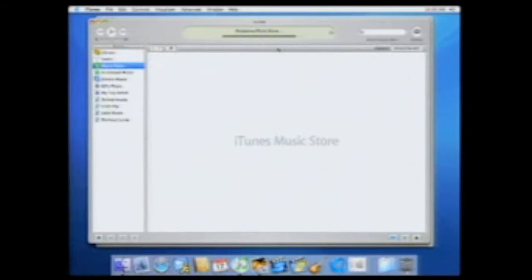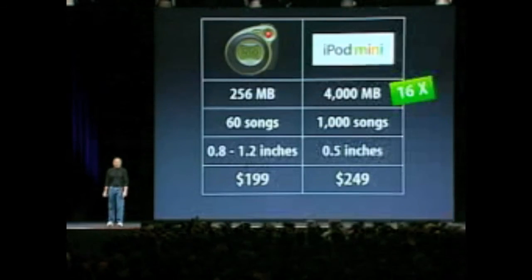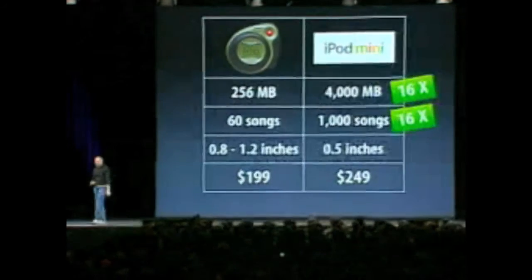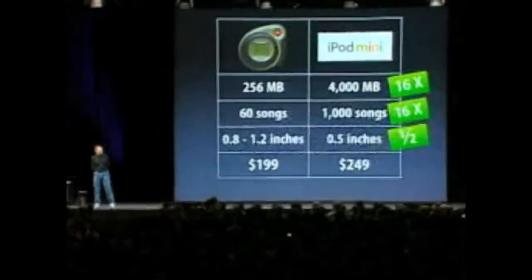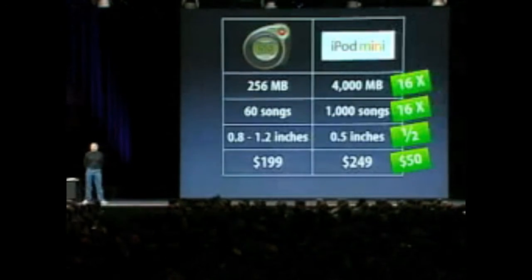I'm gonna go to the Music Store, just to show you how all this stuff works together. It's got 16 times the storage, it holds 16 times the music, it's half the thickness, and it's 50 bucks more. This is the best 50 bucks you'll ever spend.